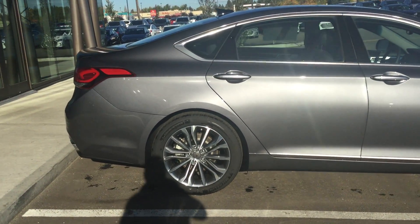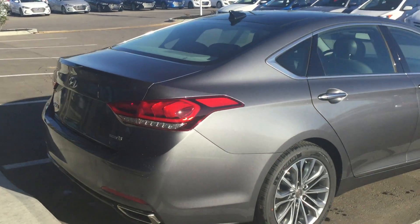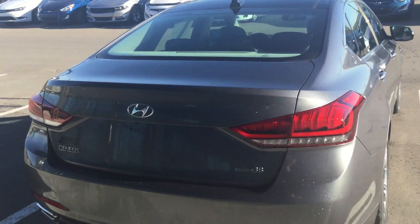As you can see, it's got the beautiful 19-inch alloy rims, gray in color. This one is a 3.8 liter.